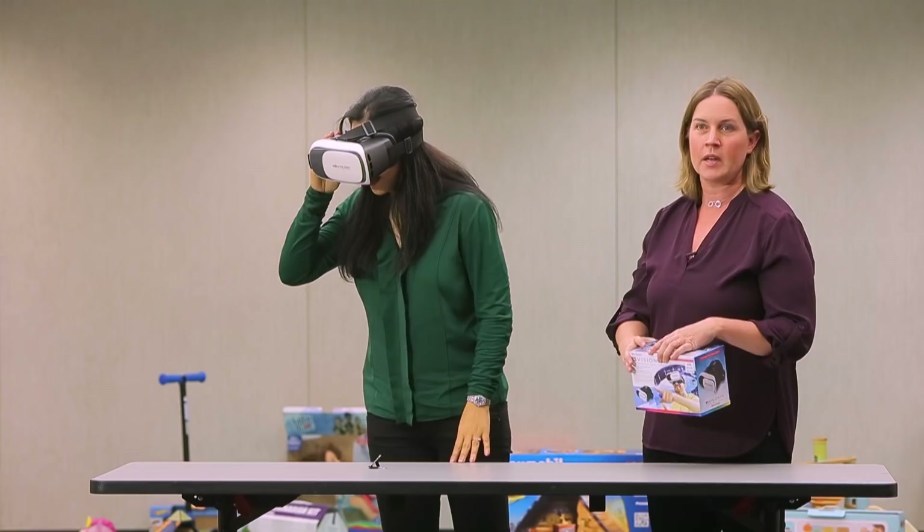Oh my God, I feel like I'm going to fall! No, you're standing right here. You need to take that off. I'm done. That was enough for me. Okay, thank you. Thanks again.